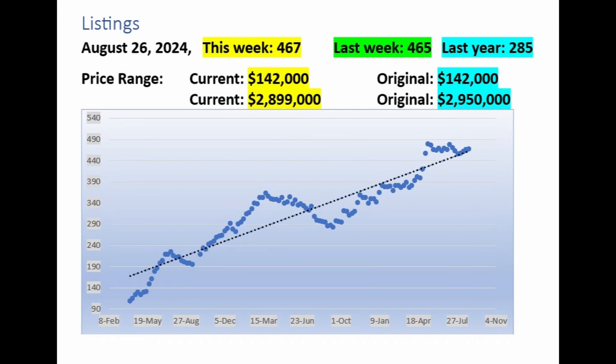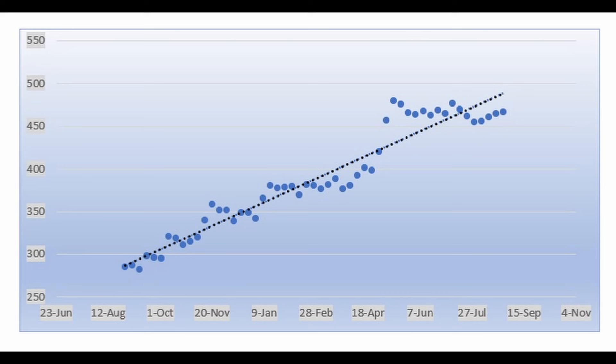Now let's look at the historical trend for the number of listings here in The Villages. This week there are 467 active listings. Last week there were 465. A year ago, there were only 285. Prices in The Villages currently range from $142,000 to just under $2,900,000. Looking at the graph, which goes back over two years, it seems quite clear that the number of listings is marching inexorably higher.